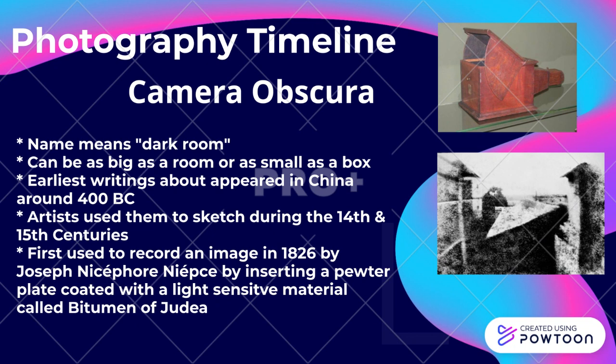Photography timeline: Camera Obscura. The name means dark room, and it can be as big as a room or as small as a box. Earliest writings about it appeared in China around 400 B.C. Artists used them to sketch during the 14th and 15th centuries.